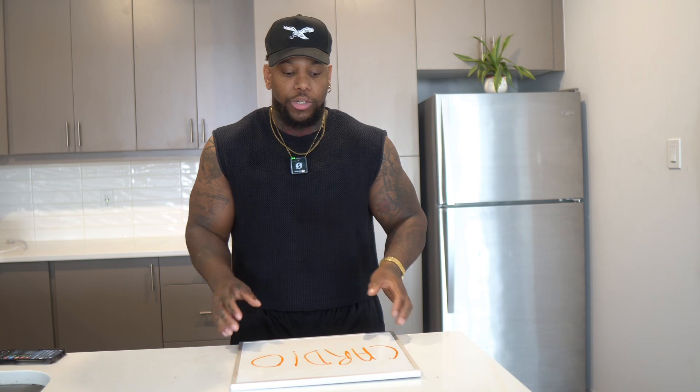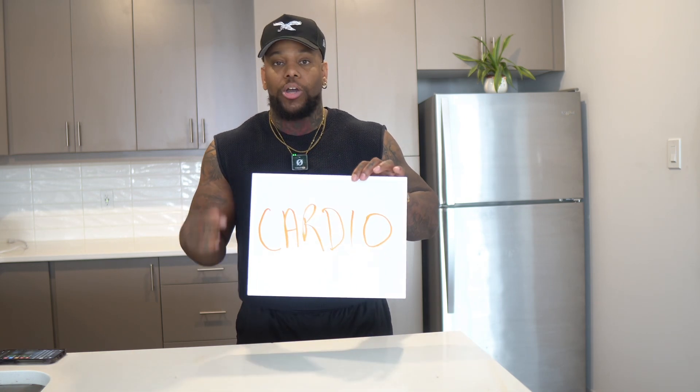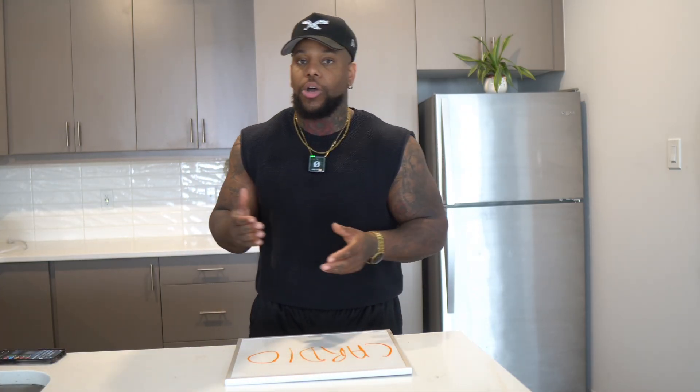So if you're doing cardio beforehand, you're going to deplete a lot of glucose in the system, potentially leading to a low and robbing you of the energy to get through the resistance training workout. This is why you should think about doing cardio after the resistance training workout, not before. Many type 1 diabetics are already eating very low carbohydrates and then wanting to do a resistance training workout that requires carbohydrates — exhausting those limited carbohydrates during cardio first is counterproductive.